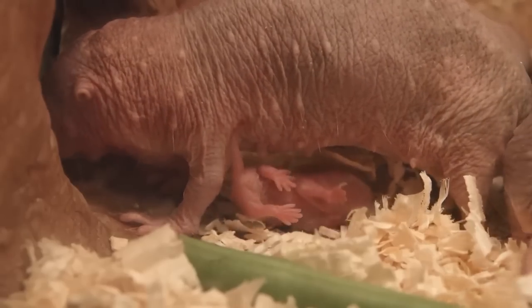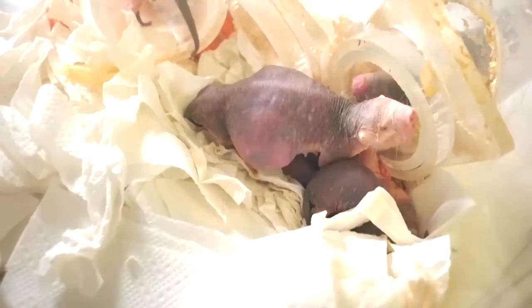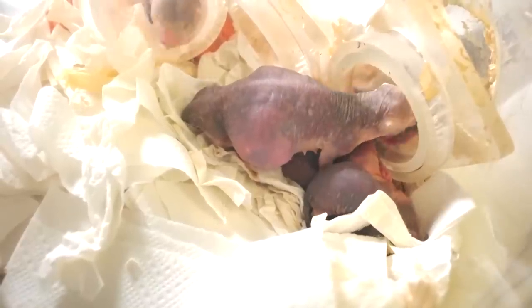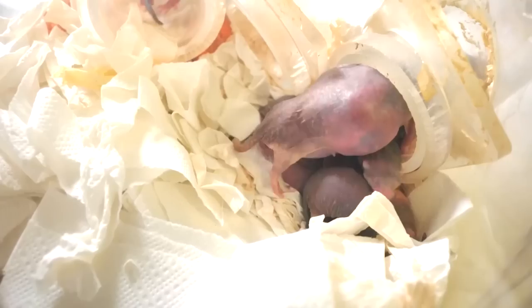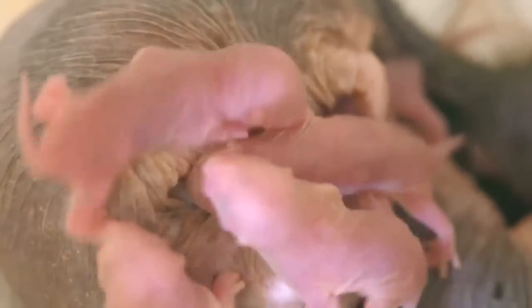The naked mole rat is actually only one of two mammalian species known to live in this colony style. The gestation in these animals is especially long for such a small creature — they carry their young for about 70 days before giving birth, usually to about 10 pups, of which about seven will end up surviving.